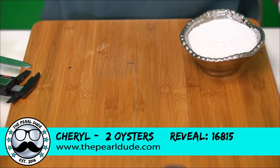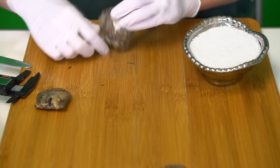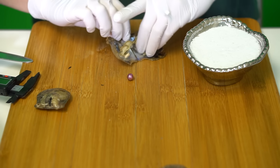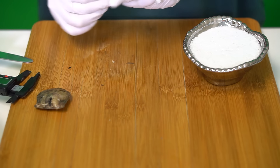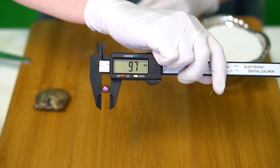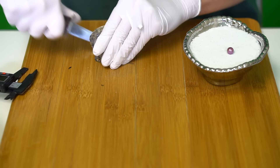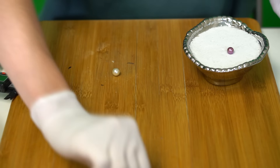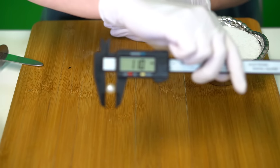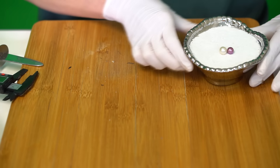Our next reveal is for Cheryl, reveal 815, and we are opening two Edisons. First one is a beautiful color — kind of a magenta or fuchsia, maybe fuchsia. Beautiful color, 9.7. And a classic white — we've got 11 millimeters. Congratulations to Cheryl!